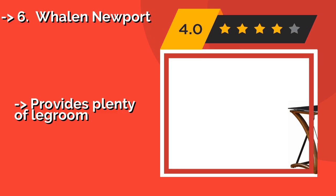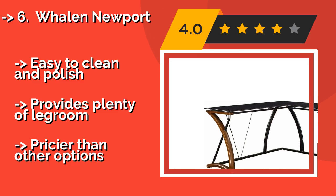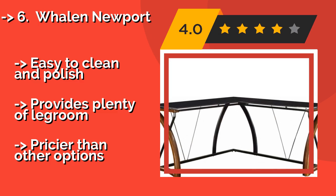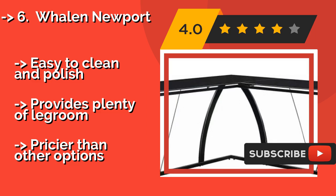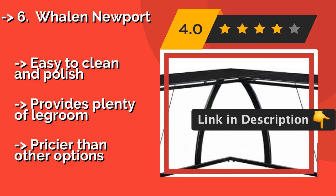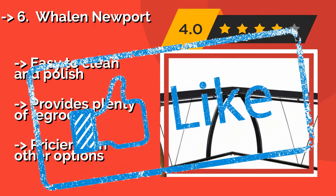The stunning Whalen Newport, about $999, is as much a conversation starter as it is a piece of furniture, as the black tempered glass offers a marked contrast from the wooden legs and metal support beams. Its beauty may even encourage you to keep it tidy. It is easy to clean and polish and provides plenty of legroom, but it is pricier than other options.